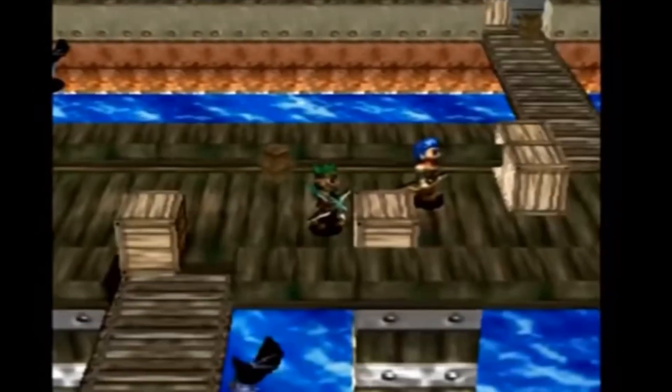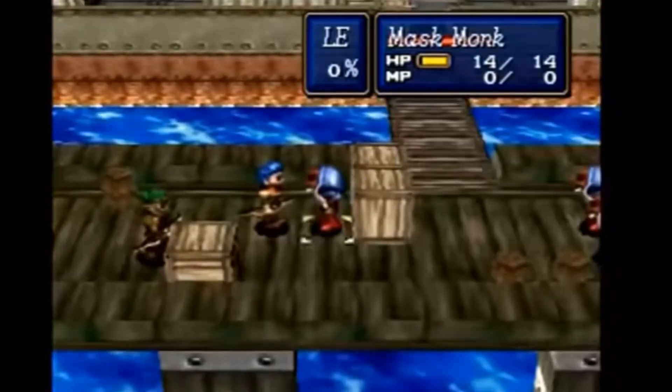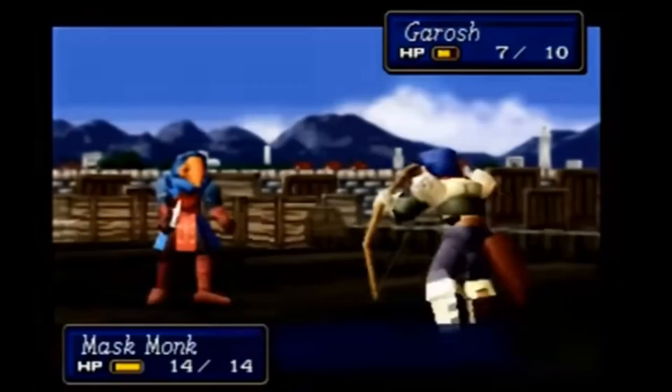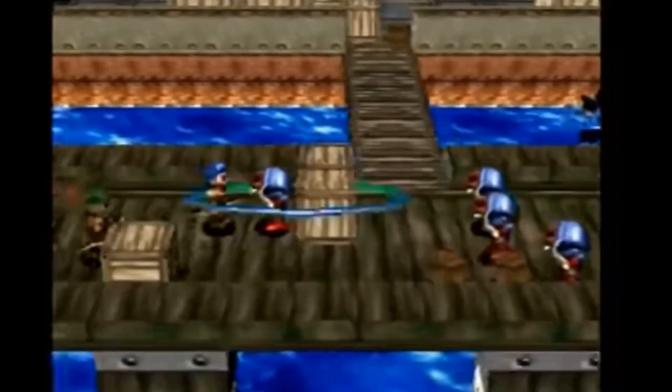Julian is for all intents and purposes the true main character of Shining Force 3. His initial motivation as the story begins is to track down and kill Garm, one of — if not the — most powerful member of the Vandals, a powerful race of beings that existed for over a thousand years. Julian believes that Garm killed his father and is seeking revenge.